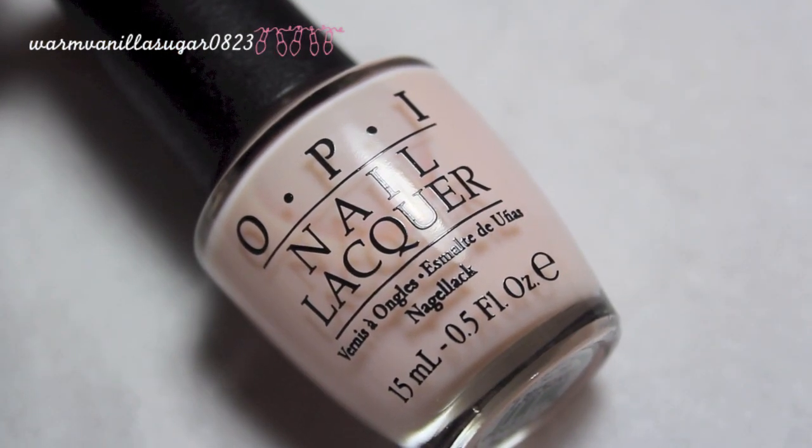I have three colors from OPI to show you, and these were all limited edition. The first is 'Don't Burst My Bubble' — another bridal baby ballet-slipper type of pink from their Wizard of Oz collection. It's part of their sheer tone collection, which they do in small batches every winter. This one has the best formula in my opinion. My bottle of Bubble Bath is the worst, so I've tried a couple of other sheer baby pinks from OPI and this one always ends up being my favorite.